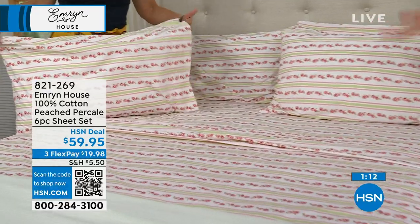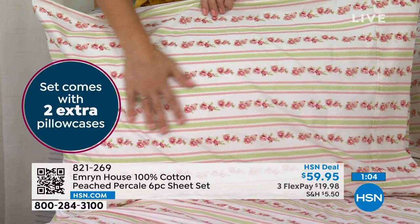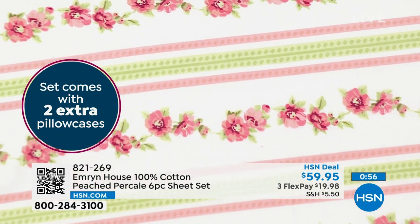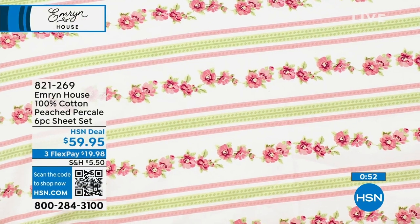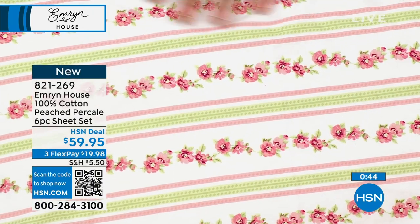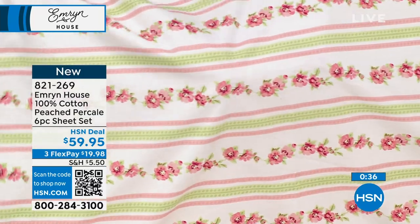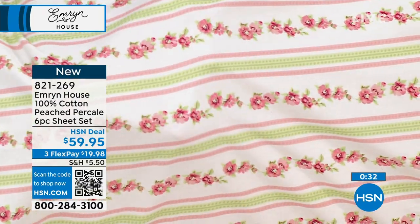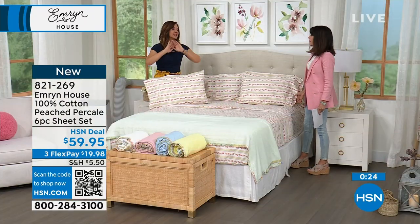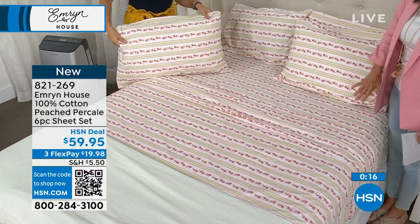You're getting the extra pillowcases with the set — with full, queen, king, and Cal king you get six pillowcases; with twin and twin XL you get two. If you're just joining us and you're seeing Percale, you're probably asking why we keep rubbing it — percale usually has a stiffness or harshness. This has been lightly brushed, so we call it Peach Percale because it feels like the skin of a peach. Look at how strong it is — you put your hand around the sheet and you can't see through it. It's a workhorse — you're going to have these for years. 100% cotton means it gets softer and better with age, but with real stability.